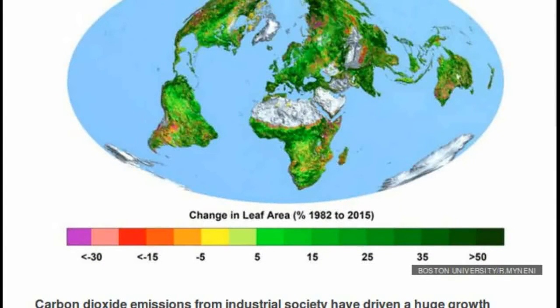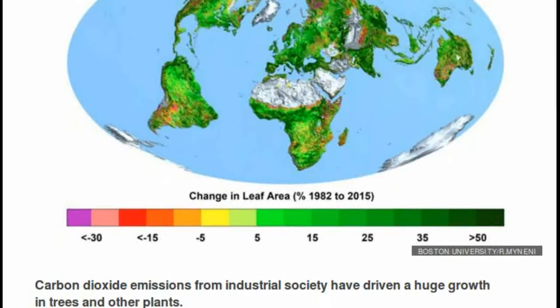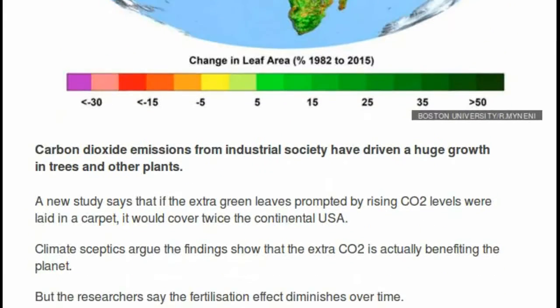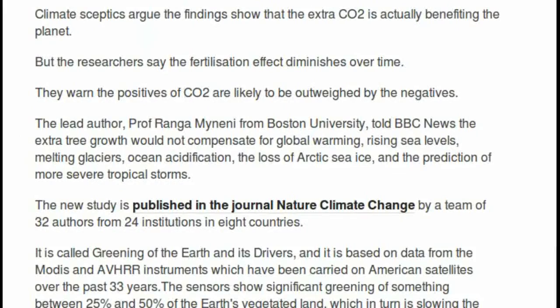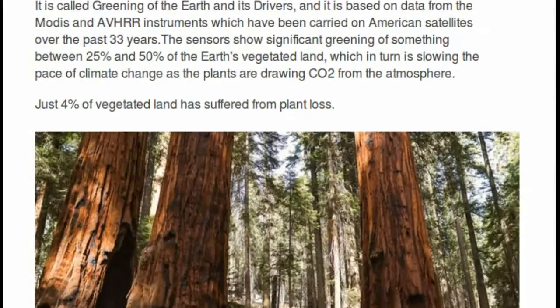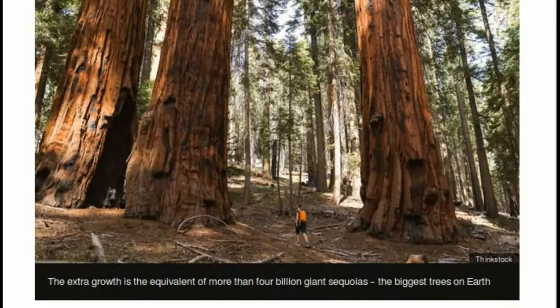Burning oil, gas, coal, and wood for energy releases CO2 into the air. The amount of CO2 in the air has been increasing since the industrial age, and currently stands at a level not seen in at least half a million years. It is the chief culprit of climate change.